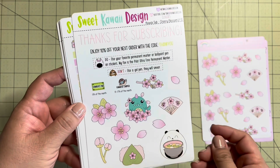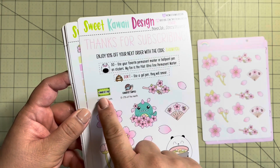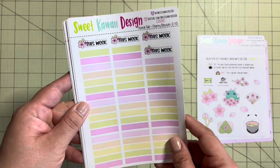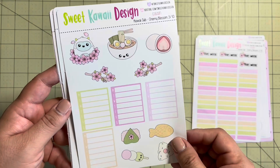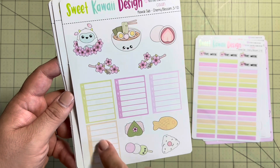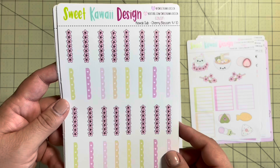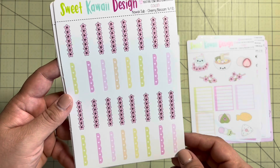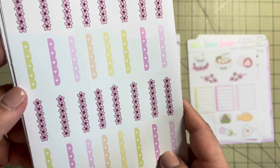First off, we have the sheet of deco, and this includes stickers for you to mark your Sweet Kauai kit subscription. I really like that. We have the headers and this week's stickers. And then we have more deco. And then of course the weekly trackers — I use these for meal planning. I know other people use them for memories or something specific they wanted to remember that day. Here are the checkboxes. I love this — look, it's all of the cherry blossoms. That's so pretty.